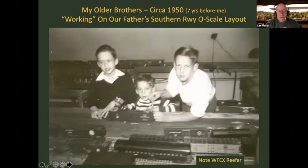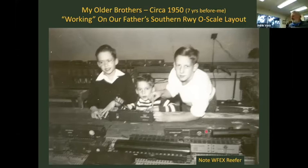Here's a photo of my three older brothers taken in 1950. I was born in '57 and they're working on our father's Southern Railway O scale layout in Memphis. Trains have always been in the picture in our family. In the foreground there's a Western Fruit Express reefer — maybe that was foreshadowing tonight's interest in the Great Northern. It even looks like a Great Northern livestock car in the back.